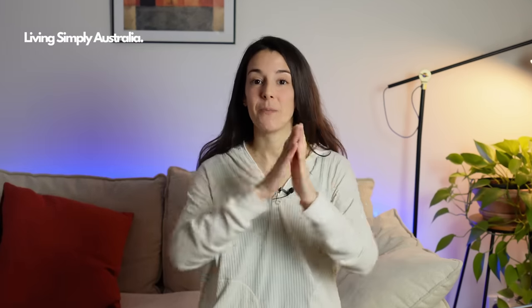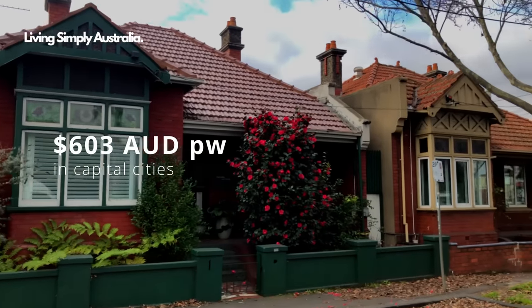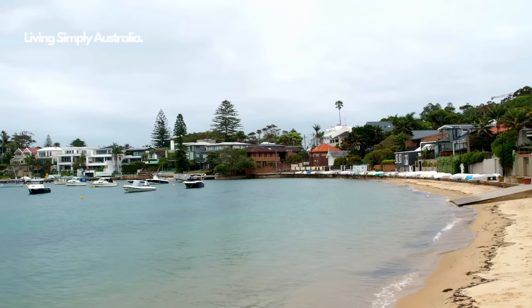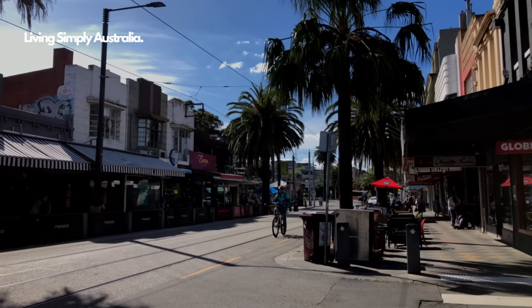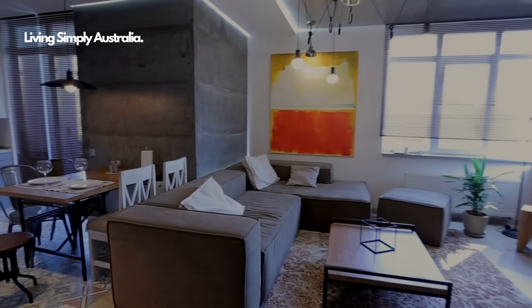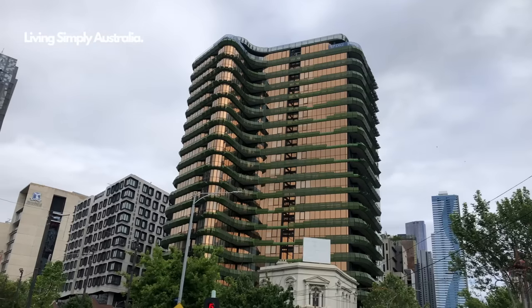Now let's talk about housing. The median weekly rent in Australia is around 577 Australian dollars, and 603 in capital cities. This depends on where you live including your state, suburb, and the type of property — the closer you live to the city or the beach, the more expensive rent will be. For example, renting a one-bedroom apartment in an inner-city suburb like St Kilda in Melbourne may cost around 370 dollars per week, whereas in Surrey Hills, Sydney, it will be more than 590 dollars per week.